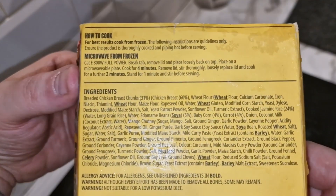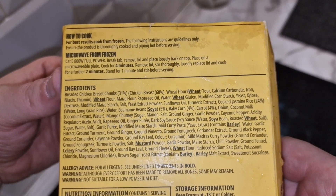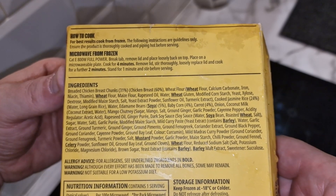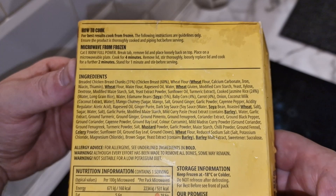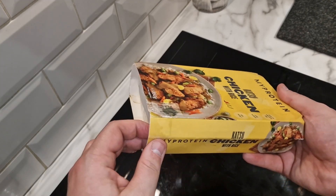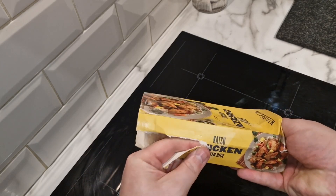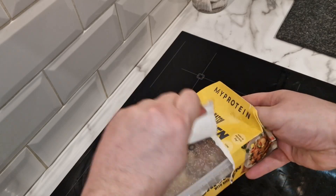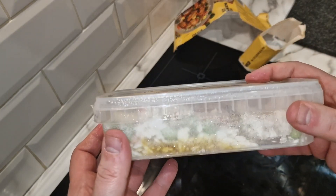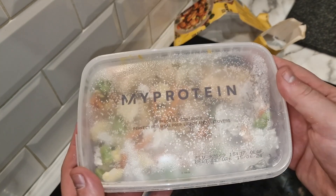The cooking instructions: you have to microwave it because it is a meal prep — there is no oven cook option. Break the tab, remove the lid and place it loosely back on top, place on a microwavable plate, cook for four minutes, remove the lid, stir, replace the lid, and cook for a further two minutes — six minutes in total. Let's get it open. This has been in my freezer for quite a while so it's tearing as I open it. I haven't got a thumbnail but this one looks to be intact so I'll be reusing this carton.